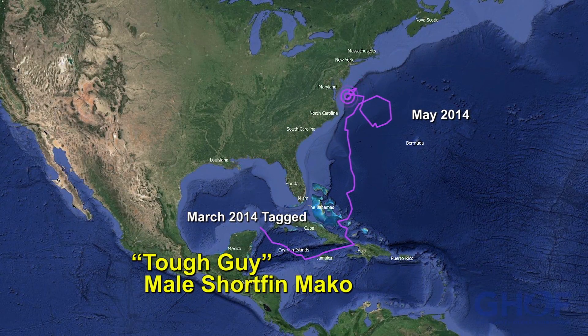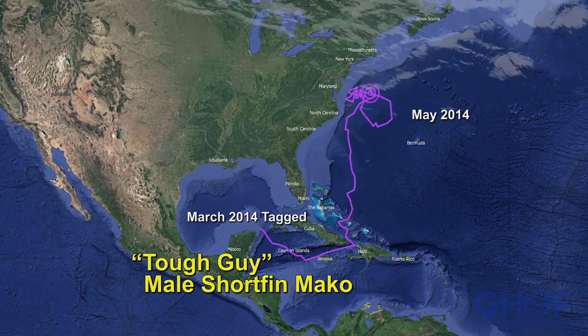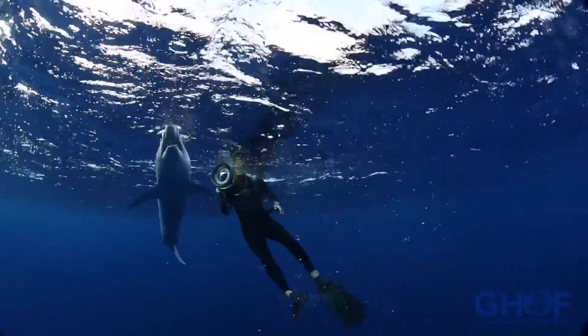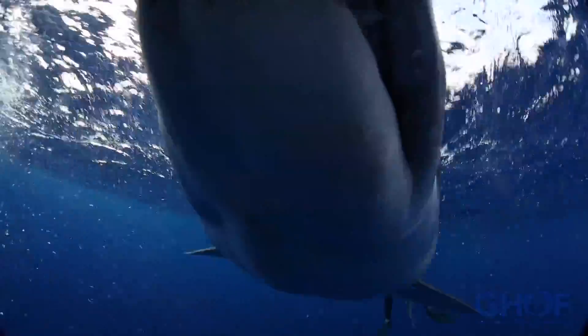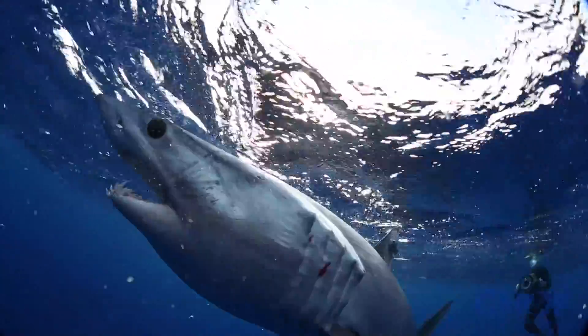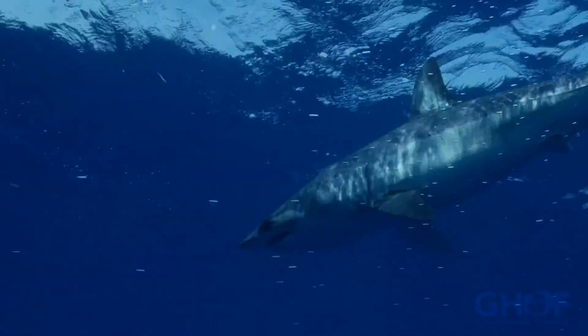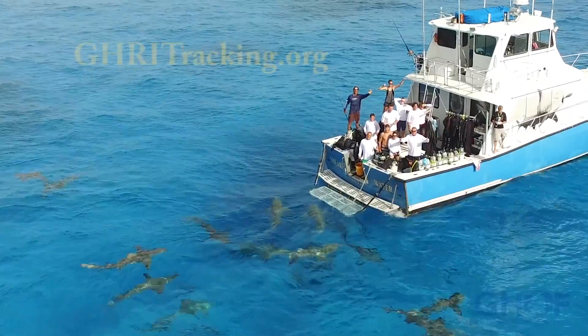Even with the success of the mako sharks we've tagged, an alarming percentage of our makos have been caught and killed by fishermen. Our makos are good to eat, but what about their overall status? That's what we need to find out to make sure their numbers stay healthy. The amazing thing about all of this research — you can take part in it right now by going to ghritracking.org.